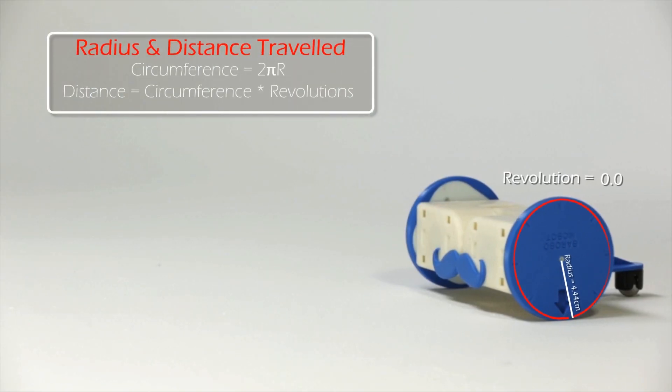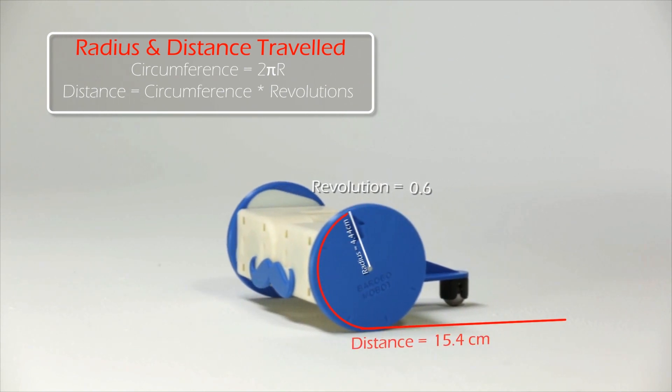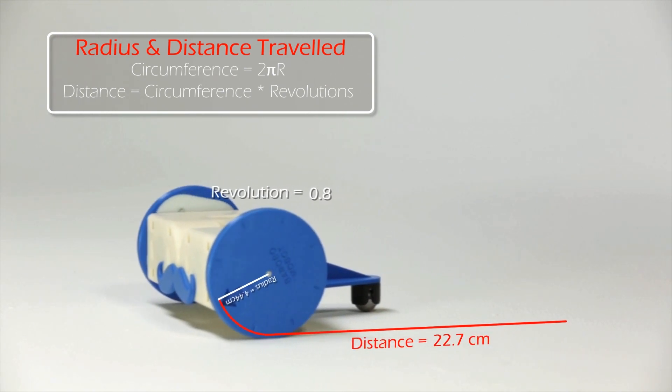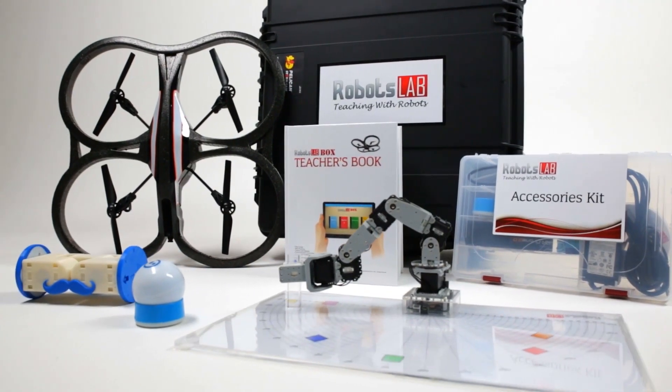Educators need an easy, hands-on, effective way to apply a more engaging visual learning approach to middle and high school math and science lessons. Robots Lab Box provides the answer.